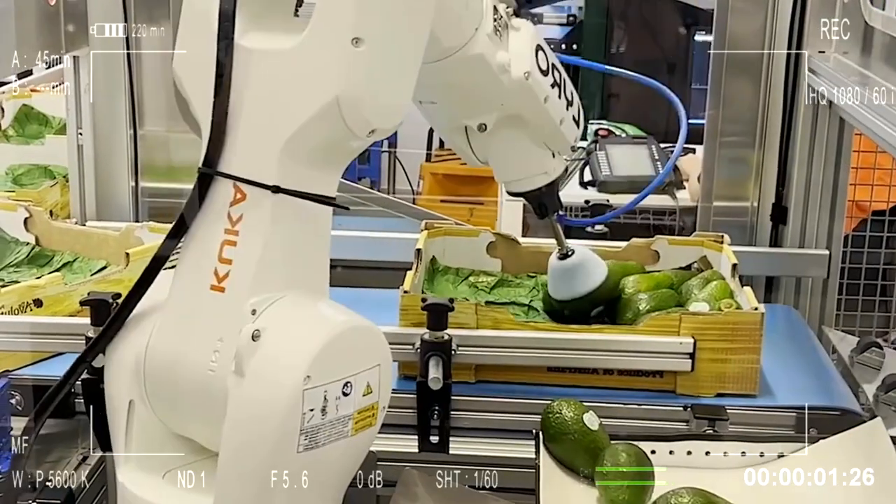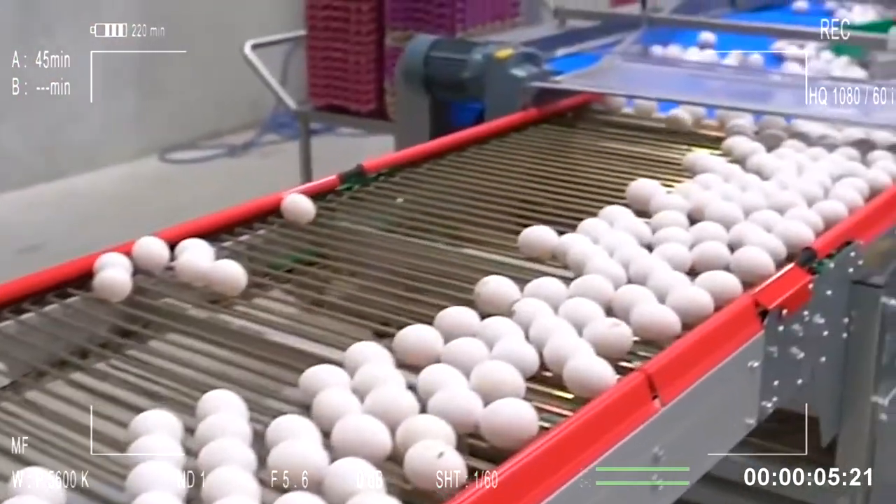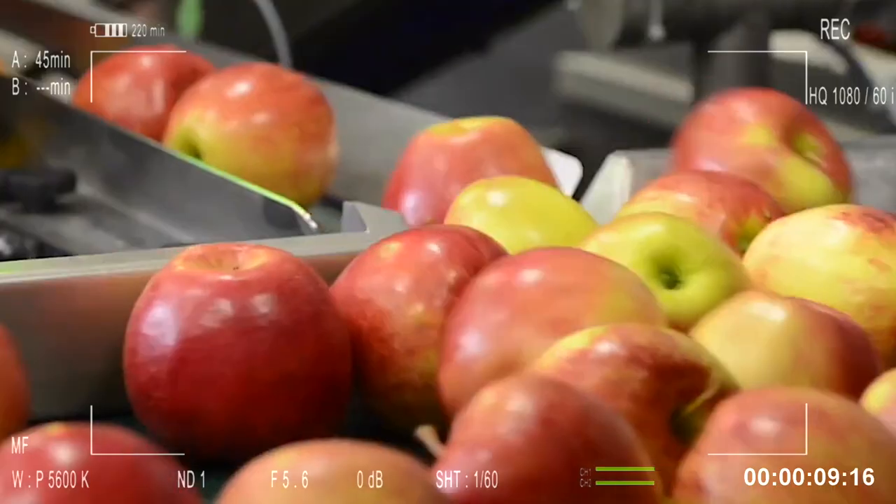Discover the future of the food industry. From high-tech fruit sorting to robotic kitchens, see how innovation is transforming food production and serving. Let's get started.